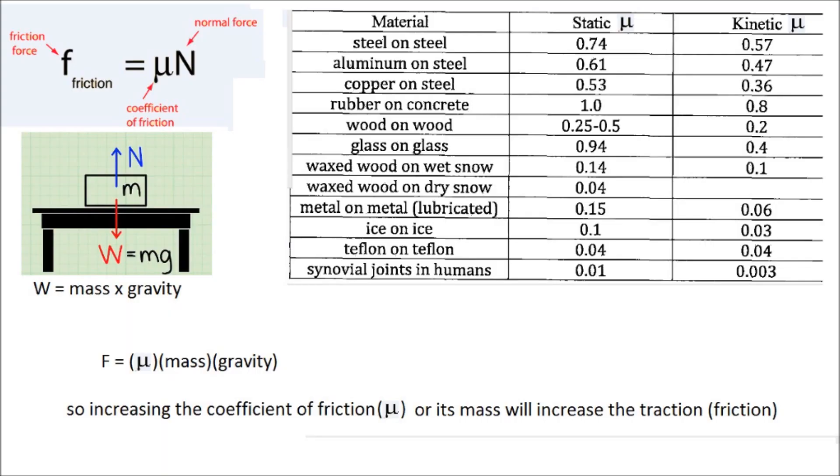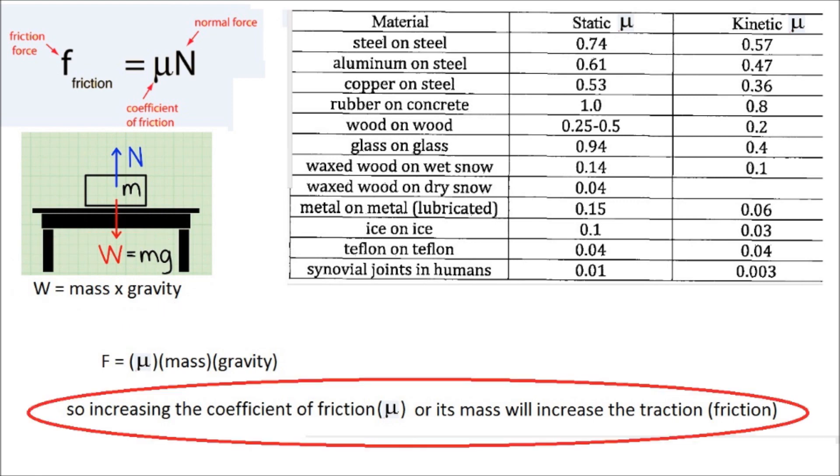Why is being heavier important? Because friction equals the coefficient of friction times the normal force, and the normal force is equal in magnitude to its weight, which is mass times gravity. Therefore, increasing mass increases friction.